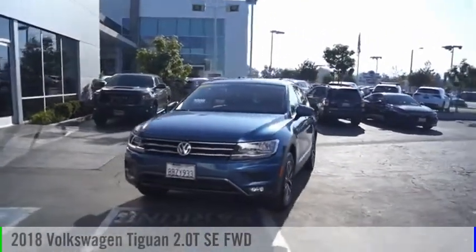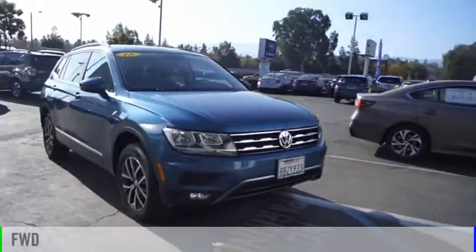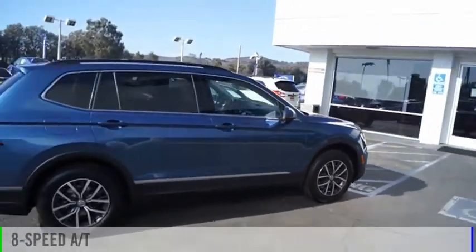Come test drive the 2018 Tiguan. This vehicle is powered by a front-wheel drive, four-cylinder, 2.0-liter engine, and comes with an eight-speed automatic transmission.